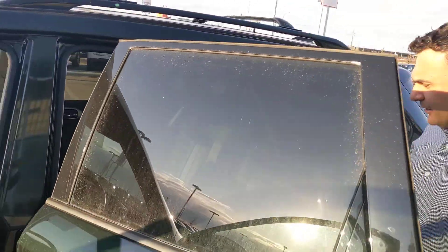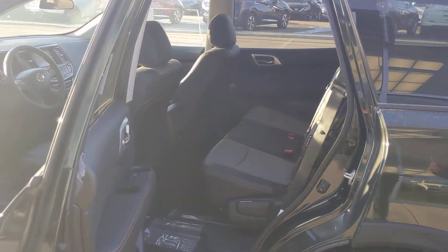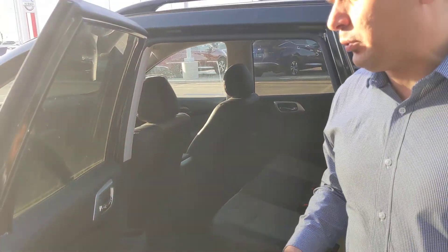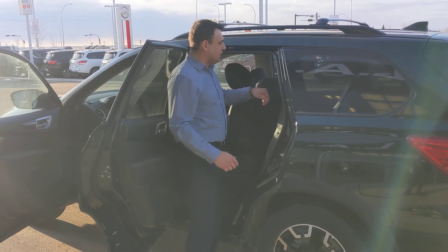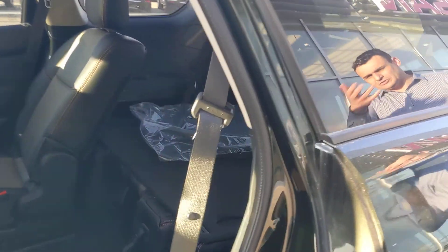Looking in the back here, that special stitching continues on the doors and on the seats. You also get rear climate control, as well as USB ports in the back so passengers are nice and comfy. You've also got power access — a nice easy click of the switch gets you into the third row seating, which is folded down right now just to show you what the cargo space looks like.